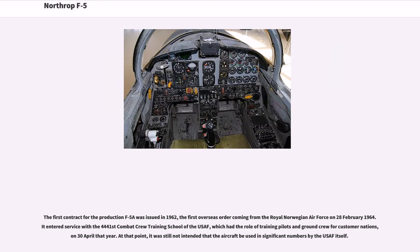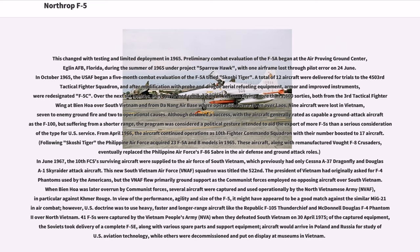The first contract for the production F-5A was issued in 1962, the first overseas order coming from the Royal Norwegian Air Force on February 28, 1964. It entered service with the 4,441st Combat Crew Training School of the USAF, which had the role of training pilots and ground crew for customer nations, on 30 April that year. Preliminary combat evaluation of the F-5A began at the Air Proving Ground Center, Eglin AFB, Florida, during the summer of 1965 under Project Sparrow Hawk. In October 1965, the USAF began a five-month combat evaluation of the F-5A titled Skoshi Tiger.